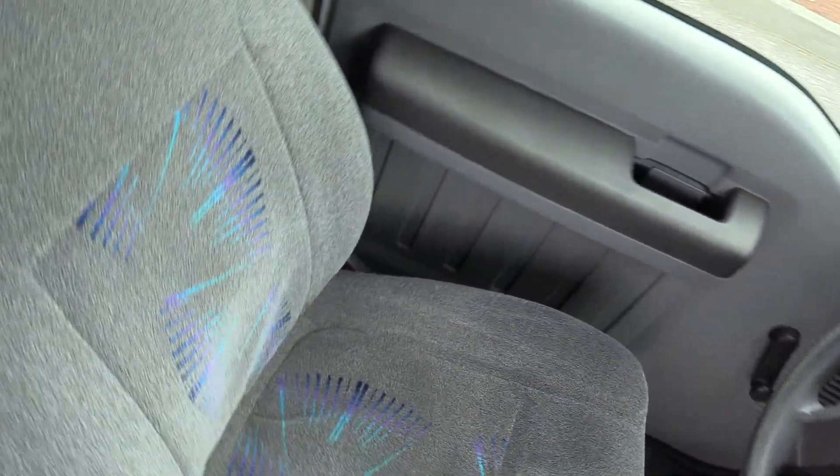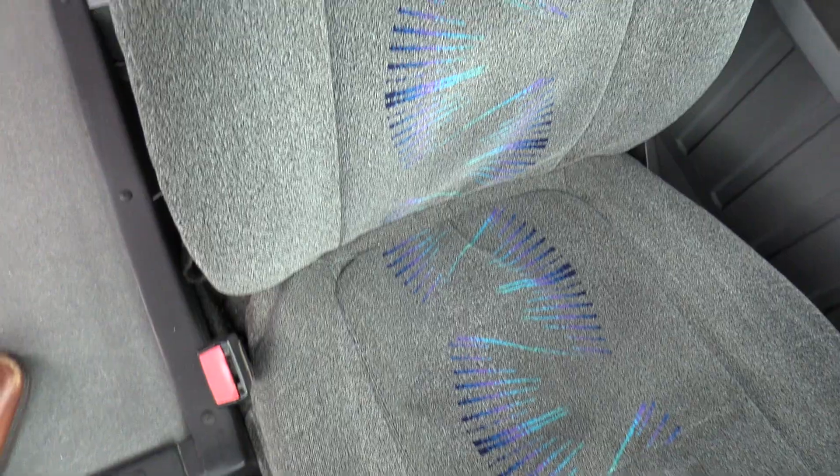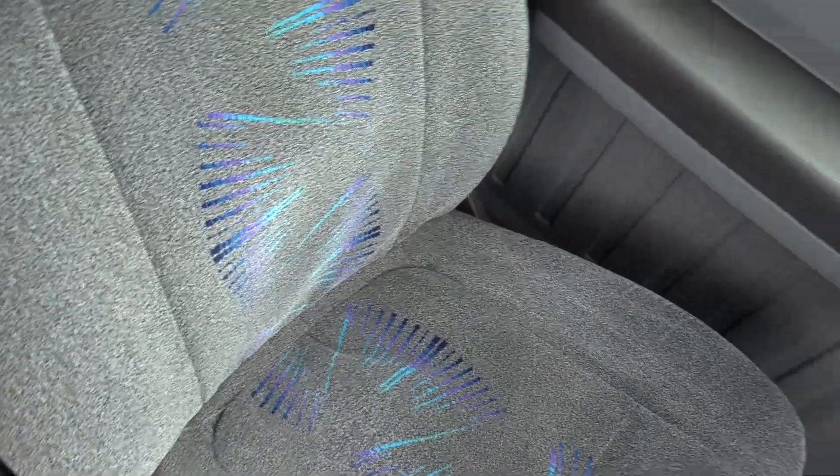We're going to go over the driver area here — driver seat upholstery looks great, no big rips, cuts, or tears, no foam sticking out or fraying in the stitching. Looks good going all the way down.